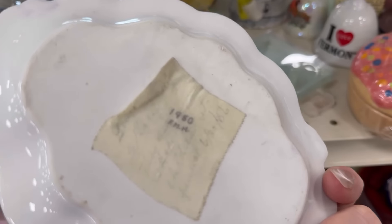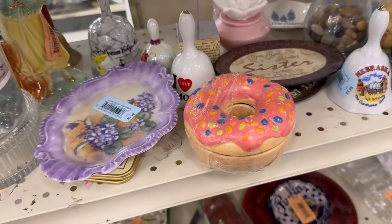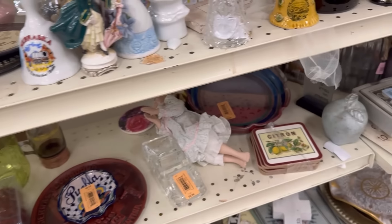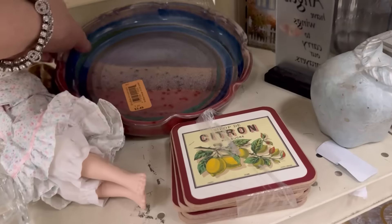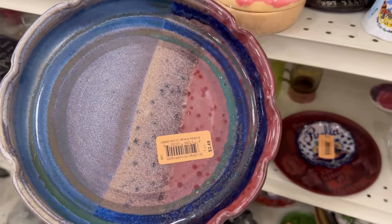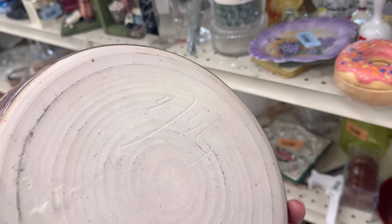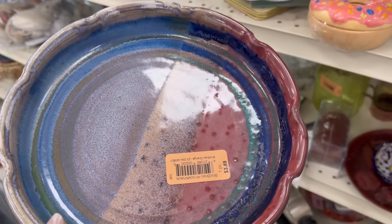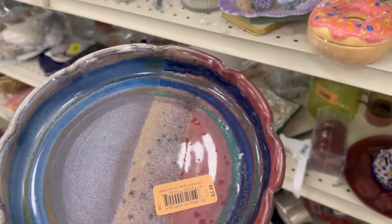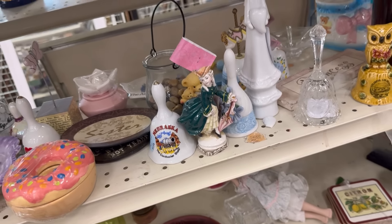1950. Almost there. It's a pottery — illegibly signed, but at least it's signed. $3.49. Yeah, that's fine. Put that in the cart too.